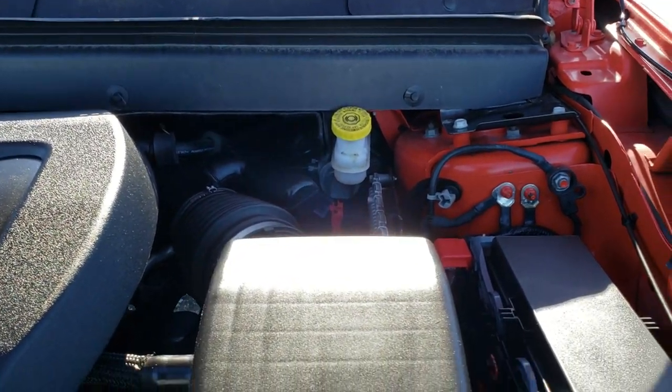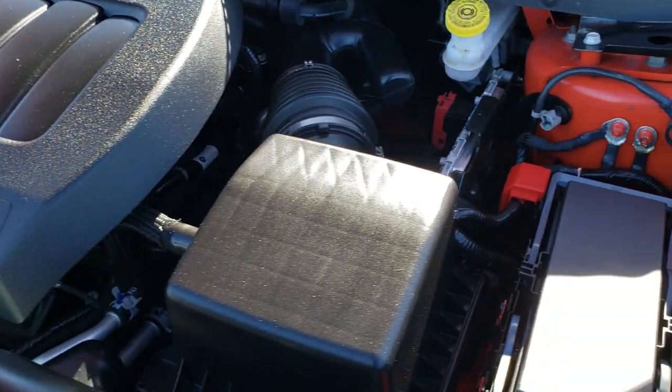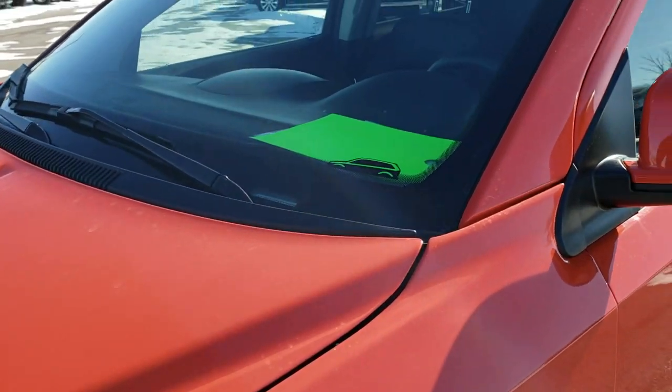Under the hood we have the 3.6 liter Pentastar V6 motor. The engine bay is very, very clean and it runs very smooth. This Journey has been fully safetied and inspected by our service shop, has a fresh oil and filter change, all the fluids have been checked and topped off, and this vehicle is 100% ready to go.